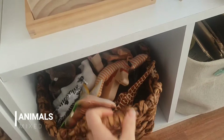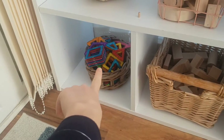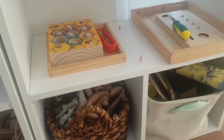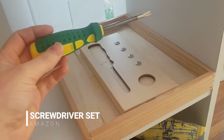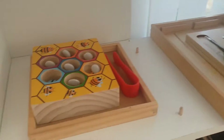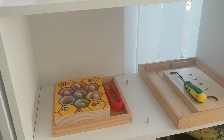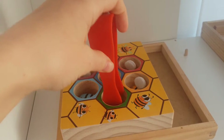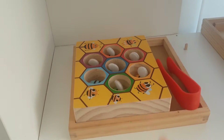We've got our animals — the open-ended stuff like this for construction is generally out all the time. I like to do a bit of tray work for certain things they're interested in. So we've got the screwdriver and screws here, and then over here we've got the bees — they absolutely love bees. This was linked to a bee book we were interested in recently. It comes with little tongs and you scoop them out, and there's a color matching element because each bee matches a little honeycomb holder.